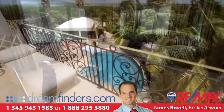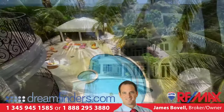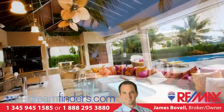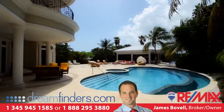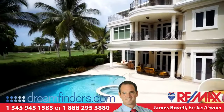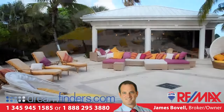Rarely has such attention been given to such a magnificent outdoor entertaining area, complete with its very own gazebo housing everything you could want for easy outdoor living, including fridges, ovens, and a wet bar with beer on tap. The oval salt water pool is heated, as is the large adjacent jacuzzi.